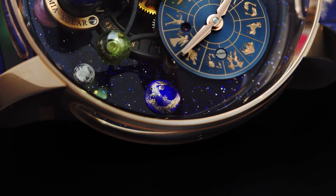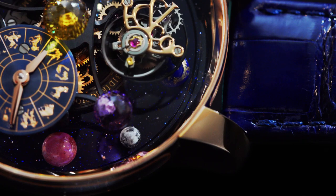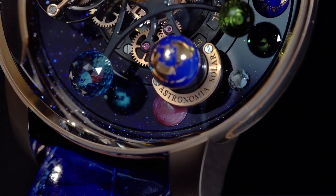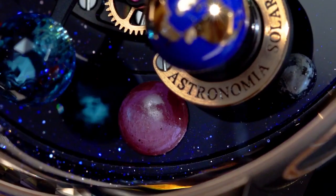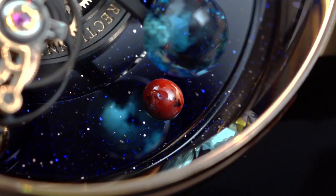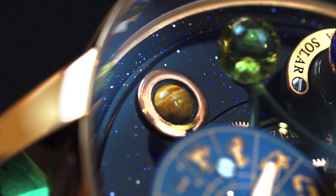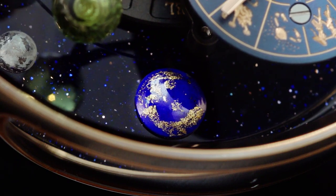The aventurine base of the Astronomia Solar Zodiac rotates counterclockwise 360 degrees in 10 minutes, carrying seven planets made of cabochon-cut precious stone half-spheres: white granite for Mercury, rhodonite for Venus, red jasper for Mars, petersite for Jupiter, tiger eye for Saturn with 18-carat rose gold applique for the rings, blue calcite for Uranus, and lapis lazuli for Neptune.